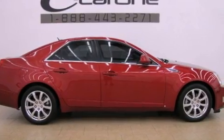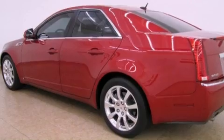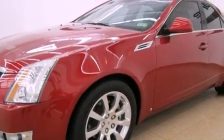Its top features include direct injection, a navigation system, a low-tire pressure indicator, XM satellite radio, and a sunroof that enables you to fill the cabin with fresh air at the push of a button.